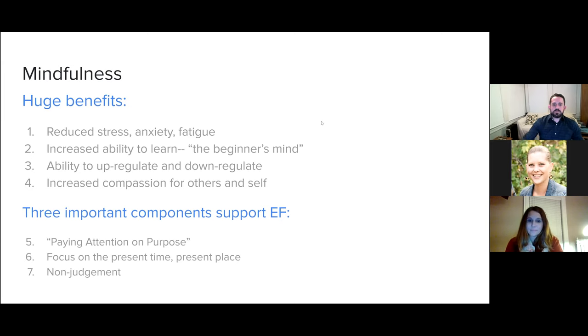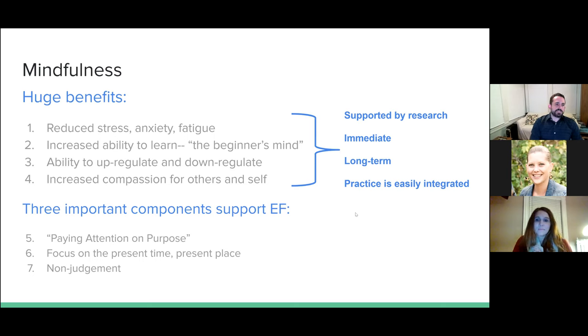There are three important components of mindfulness that support EF in particular, based on Jon Kabat-Zinn's definition: paying attention on purpose, focusing on the present time in the present place, and doing so without judgment — without judgment of your surroundings and without judgment of any thoughts that might pop up. If you're noticing that you're not really focused right now, that noticing is mindfulness, so you're actually doing it well. It's supported by research, it has immediate and long-term benefits, and luckily the practice is easily integrated into a school day or even into your life. It's like brushing your teeth — spending five to ten minutes a day practicing these things will reap benefits, not just for 13-year-olds, but for you too.